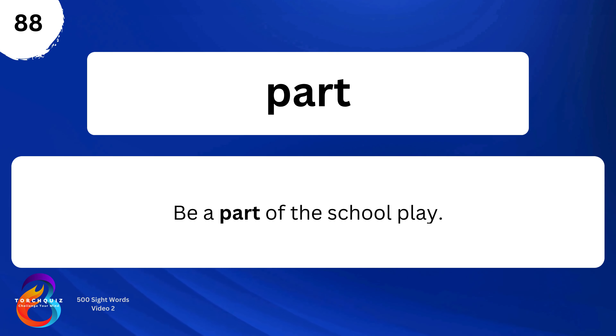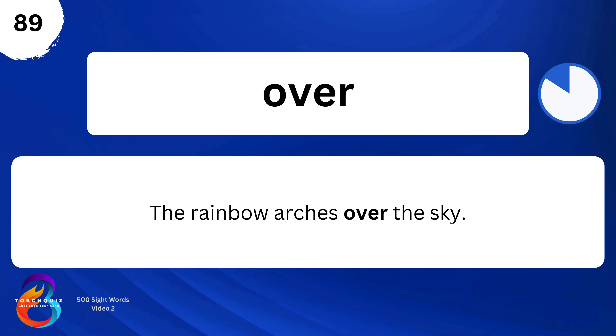Part. Be a part of the school play. Over. The rainbow arches over the sky.